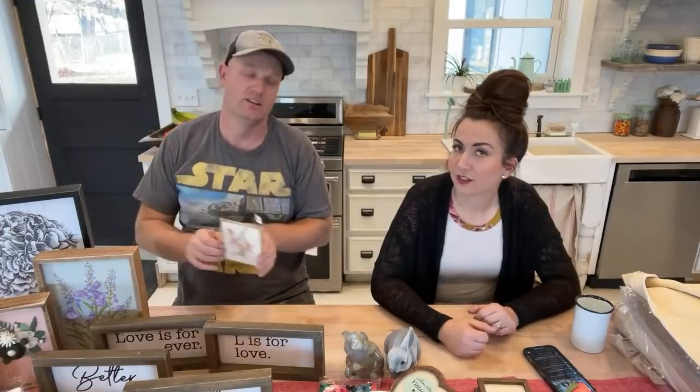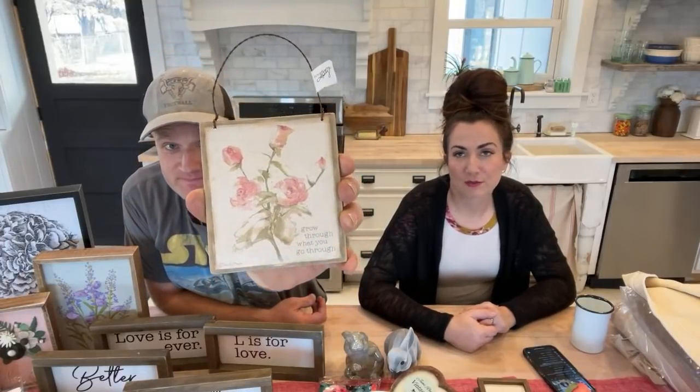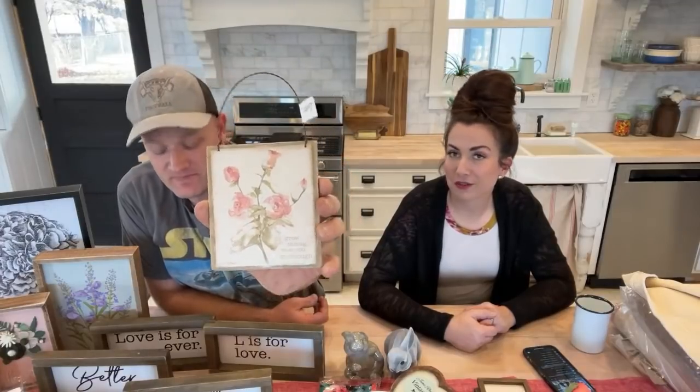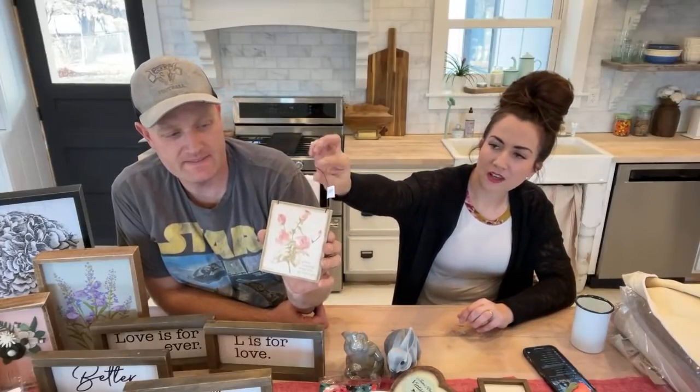We've got a bunch of fun little signs — great for small areas, nooks, bathrooms, or a gallery wall vignette. This one would be perfect with a set of towels, a ribbon, or a wreath. It's $2.95, not huge but not super small, and it says 'Grow Through What You Go Through' — I love that because we're going to go through it, so you might as well get some growth from it.